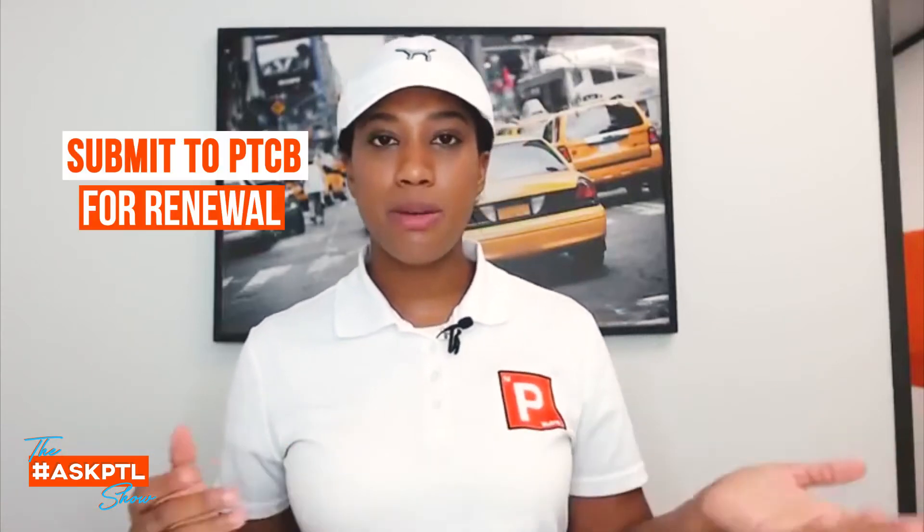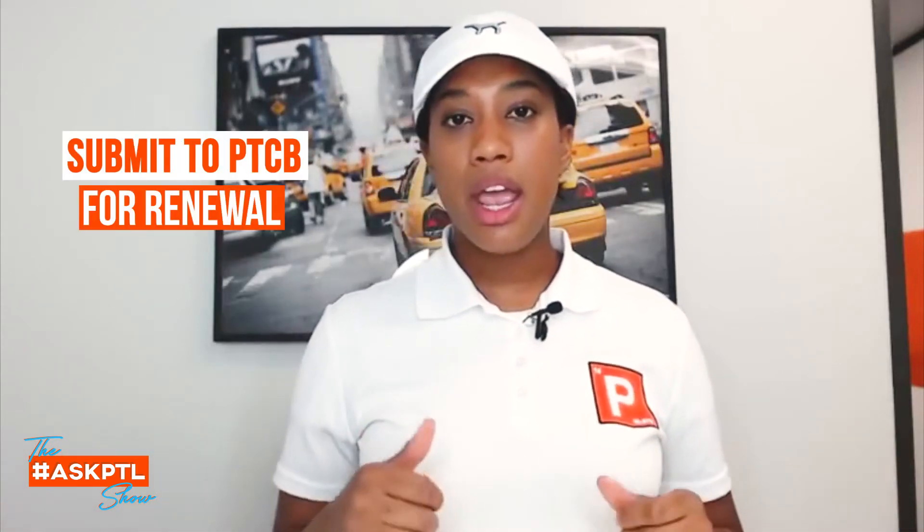You have to get a certain amount of them. Usually people just purchase them online, take little modules online, and that usually gets you in the door and you can get your renewal that way. You just submit them in to PTCB in the back end and you're good to go.